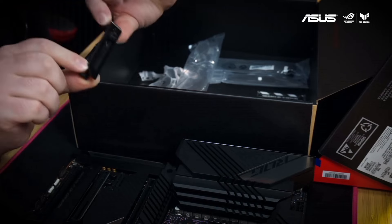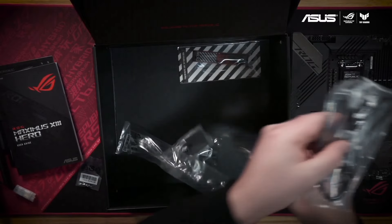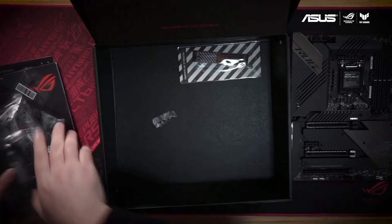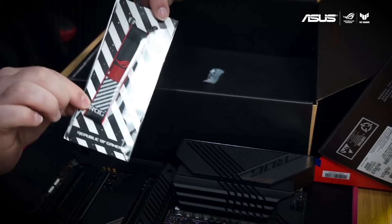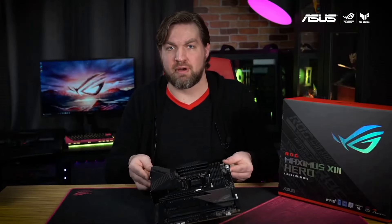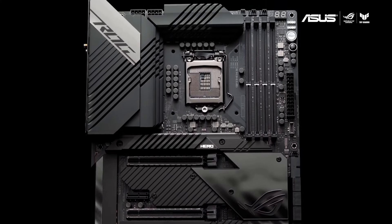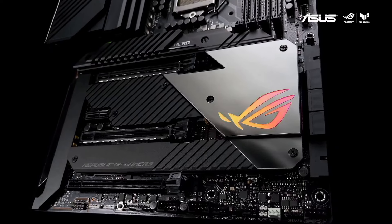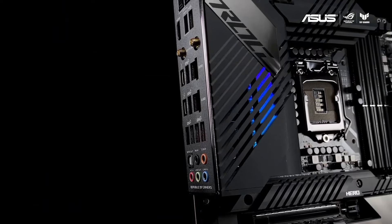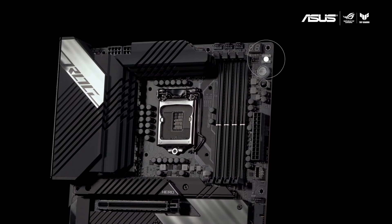Additionally, it offers comprehensive connectivity options including USB 3.2 Gen 2x2, Thunderbolt 4, and Wi-Fi 6E, ensuring seamless connectivity for all your peripherals and networking needs. With customizable RGB lighting and ASUS Aura Sync compatibility, the MAXIMUS XII HERO adds flair to your gaming setup, while ASUS exclusive features like AI overclocking and optimization tools enhance performance and cooling efficiency. Overall, the ASUS ROG MAXIMUS XII HERO is a powerhouse motherboard that delivers exceptional performance and versatility for gaming enthusiasts.